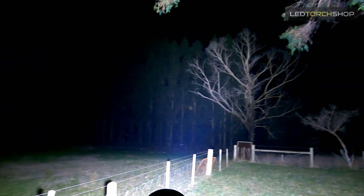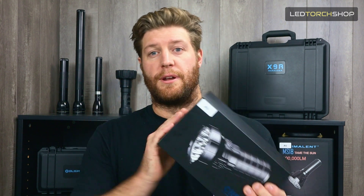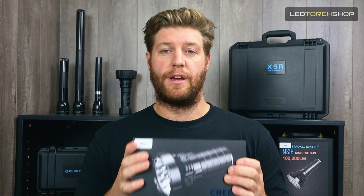This is called the MS-12 Mini. Its big brother here is the MS-18 — the brightest torch in the world at 100,000 lumens. I've already got a video on that, so go check that out — it'll be in the comments below. But this one is just way more compact, really usable. Let's get into it.